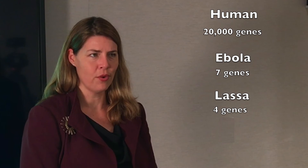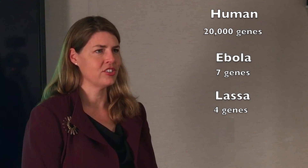You and I have 20,000 genes in our genome, but Ebola only seven and Lassa only four. Yet those four proteins contribute at least 60 or 70 functions in the virus life cycle that we know about, and I'm sure there's more that we don't know about. So they're able to do more with less.